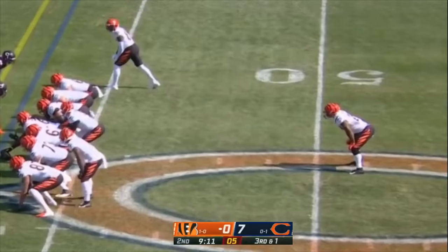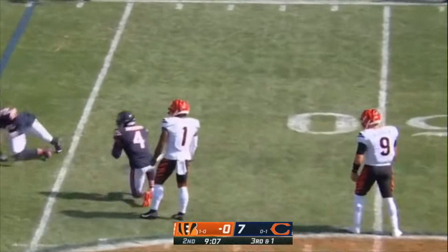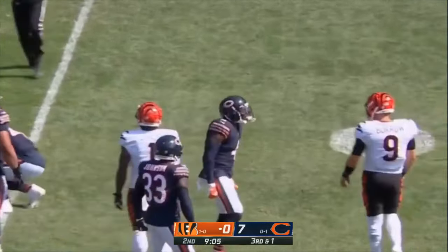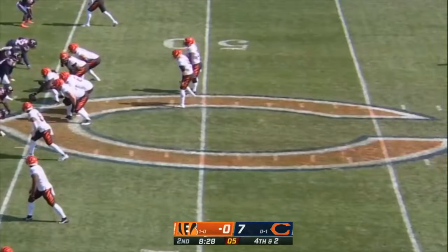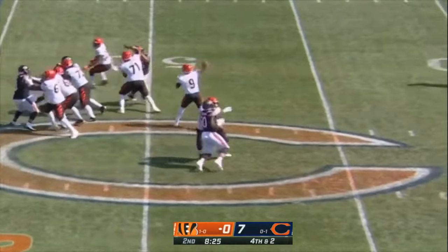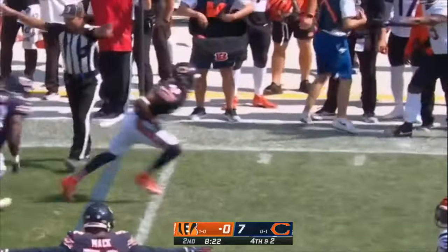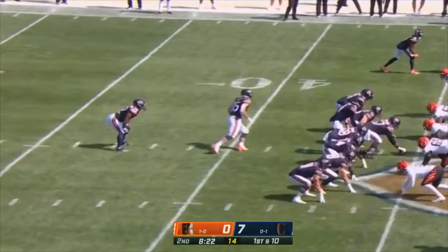Bringing in Chase to block Eddie Jackson off the edge — that's exactly who they motioned him in for, to block number four off the edge. Fourth and two. Burrow to the sideline — incomplete. He wanted Higgins, but Kendall Vildor slams the door. Kendall Vildor though may have gotten away with one. Bears take over.